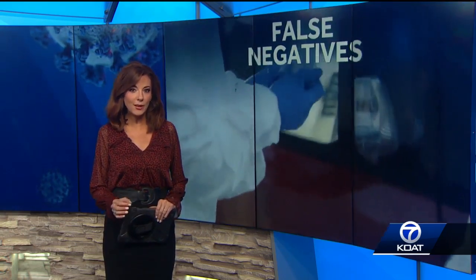Despite this huge testing total, not every result may be entirely accurate. The FDA now says one specific test right here in New Mexico has a major flaw. Brandon Evans joins us now with that warning for us this afternoon.